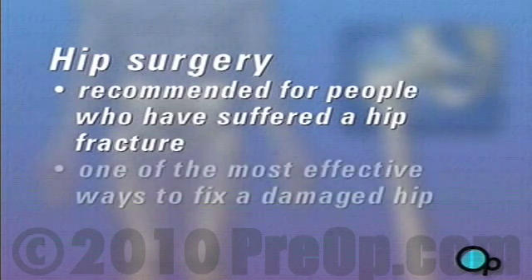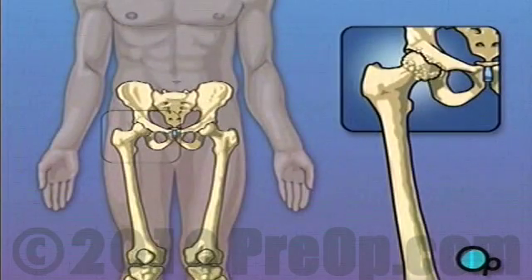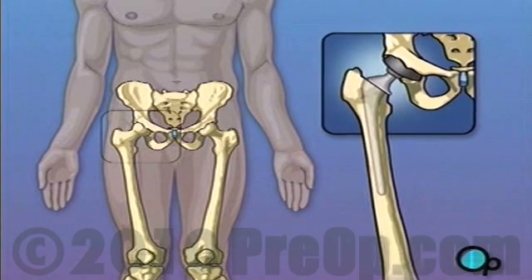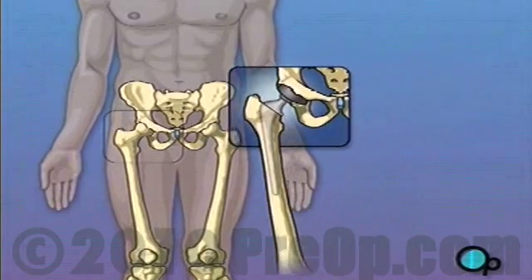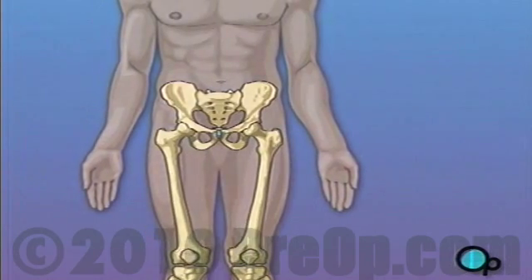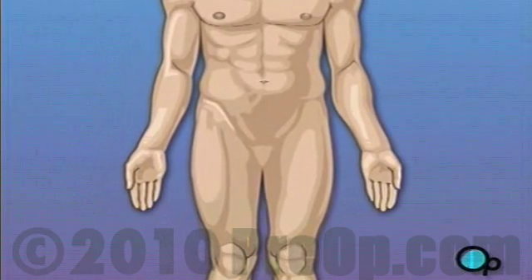No matter what the cause, one of the most effective ways to fix a damaged hip is to replace it surgically. In this procedure, the ball-shaped bone at the top of the thigh is removed and replaced with a metal substitute. The hip socket is widened and lined with a smooth pad that allows the metal ball joint to move more freely against the pelvis. Your doctor believes that the procedure, followed up with physical therapy and time to heal, will result in reduced pain and greater mobility.